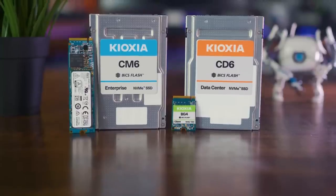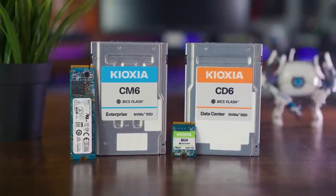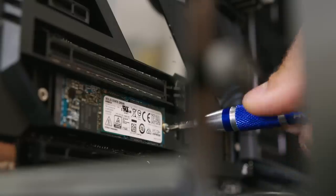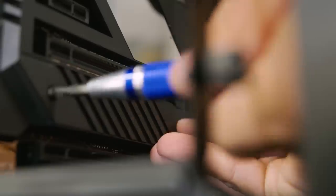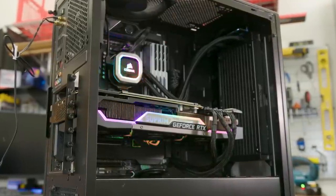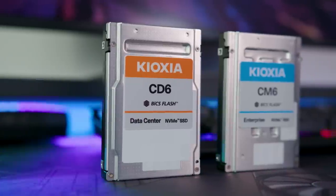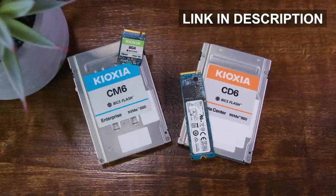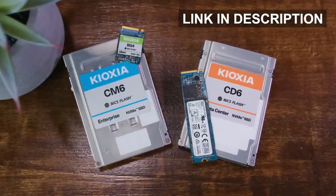Before we continue, this video is brought to you by Kioxia. Kioxia actually has a rich history in the tech industry as being the inventor of NAND flash memory, but they also have a full lineup of SSDs for pretty much any occasion, whether you're looking to drop an NVMe drive into an enterprise data center, or a gaming PC. With competitive PCIe Gen 3x4 speeds, the BG4 and XG6 series are well-suited for gaming systems, while the CD6 and CM6 feature leading edge PCIe Gen 4 performance for Milan and Ice Lake servers. To learn more about everything Kioxia has to offer, click on the link in the description below.